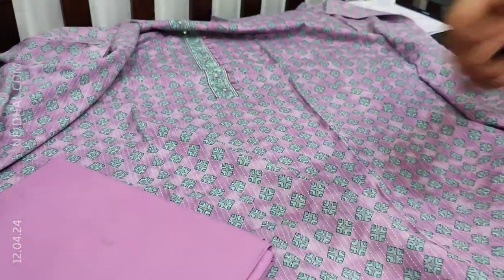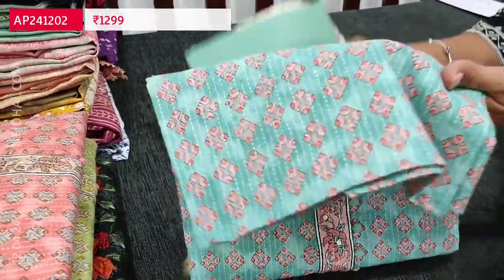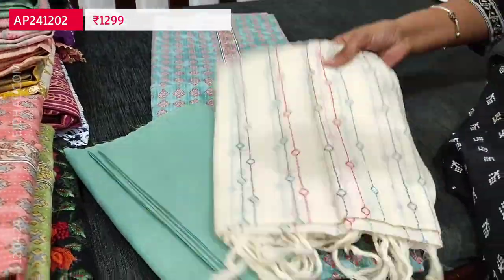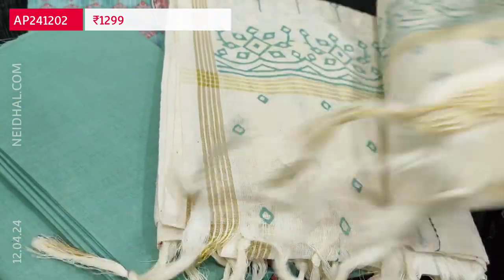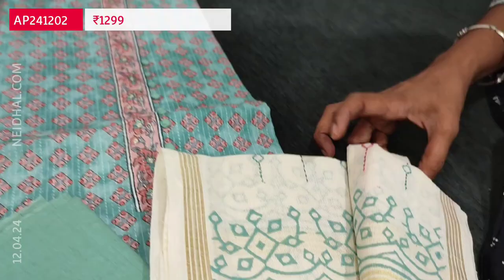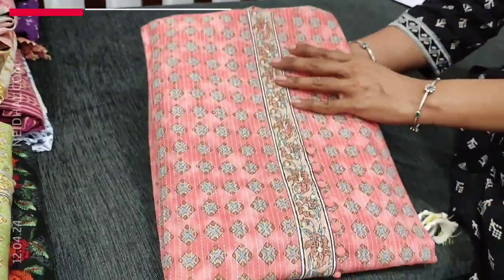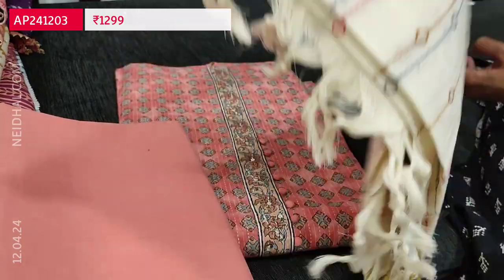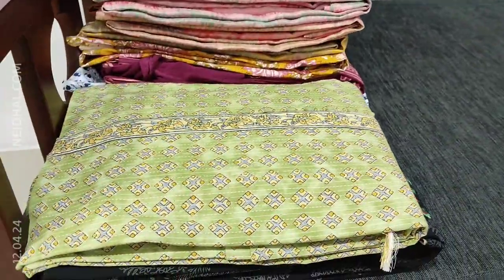Beautiful set with different colors and prints. The second color has dark and lighter shades of green with matching bottom and an embroidered pure cotton dupatta with simple zari borders. Totally four colors are available — second color in green, third color in pink shade, and fourth color in pastel green.